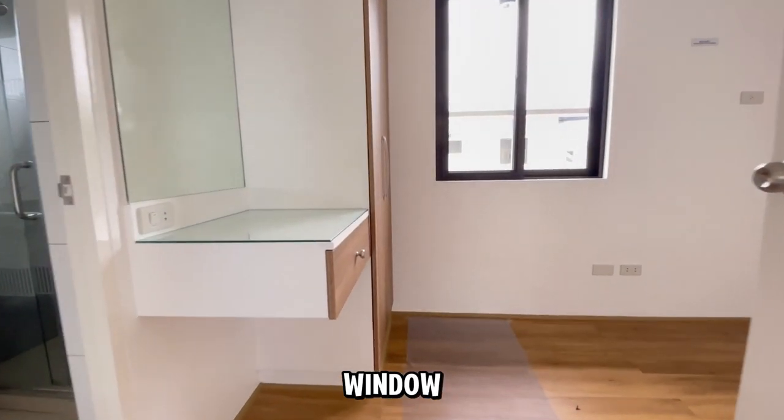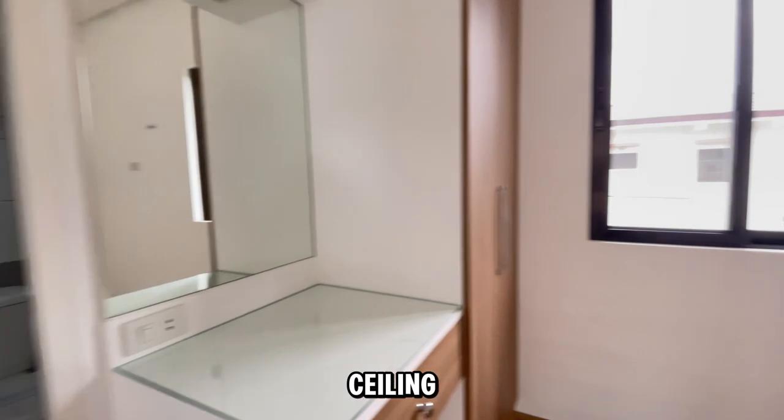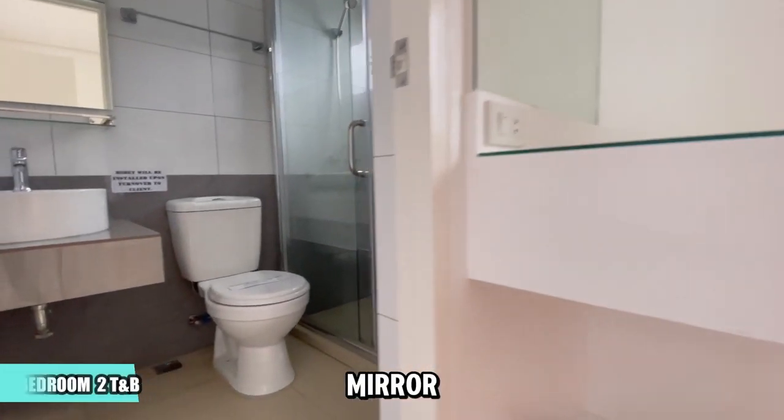Bedroom 2 also has a window for natural light and fresh air. It comes with a floor-to-ceiling cabinet and a wide mirror on the tabletop.